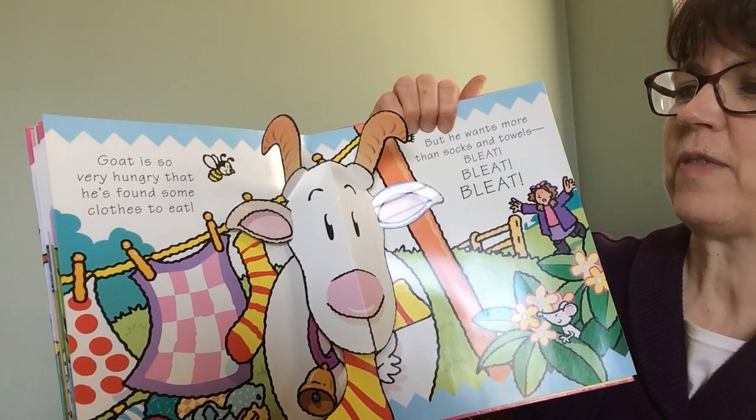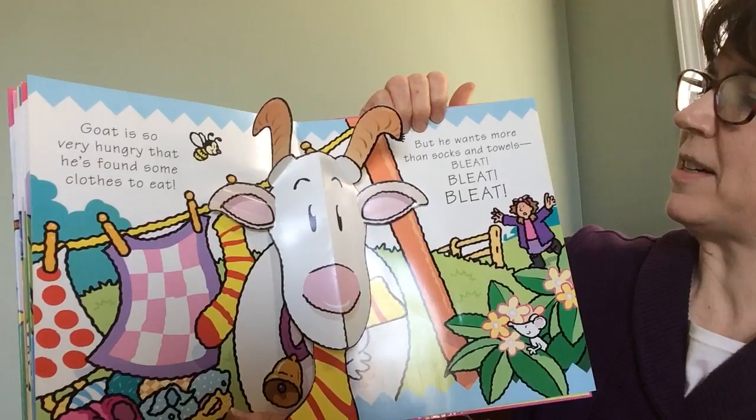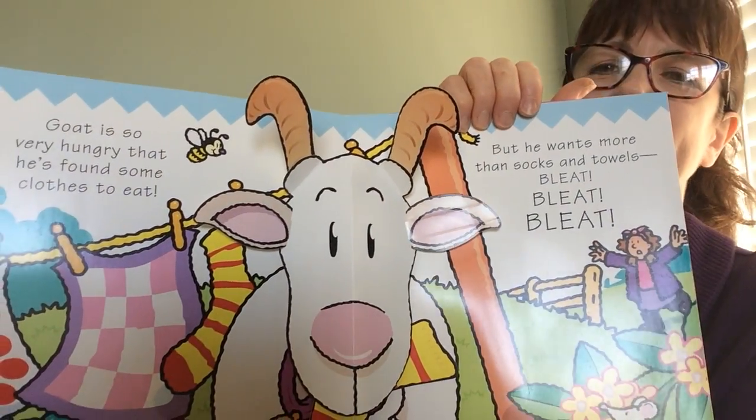Goat is so very hungry that he's found some clothes to eat. But he wants more than socks and towels. Bleat, bleat, bleat.